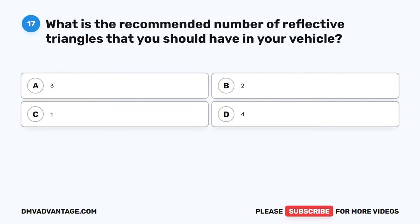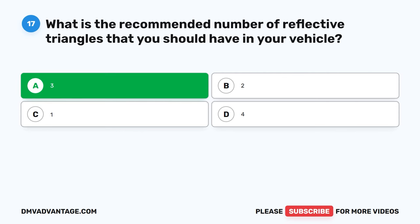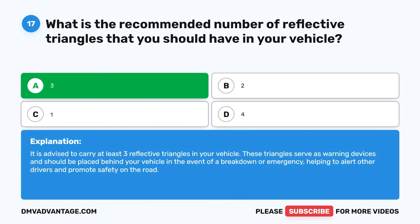Question 17. What is the recommended number of reflective triangles that you should have in your vehicle? A. 3. B. 2. C. 1. D. 4. The correct answer is A. 3. It is advised to carry at least three reflective triangles in your vehicle. These triangles serve as warning devices and should be placed behind your vehicle in the event of a breakdown or emergency, helping to alert other drivers and promote safety on the road.